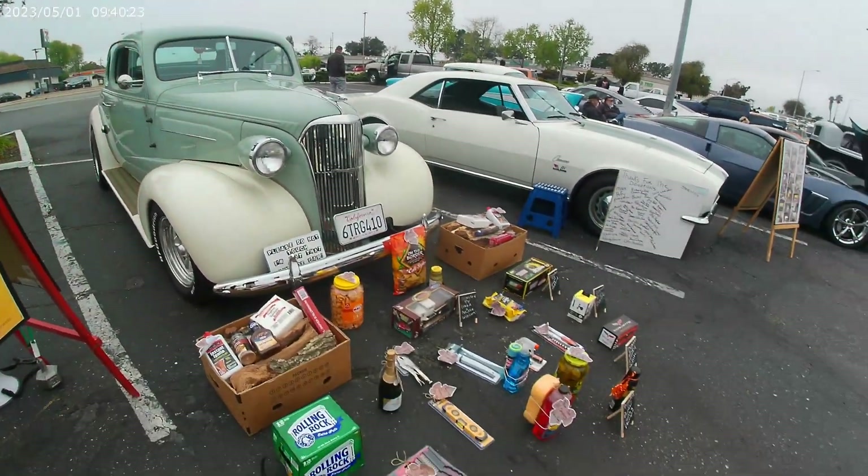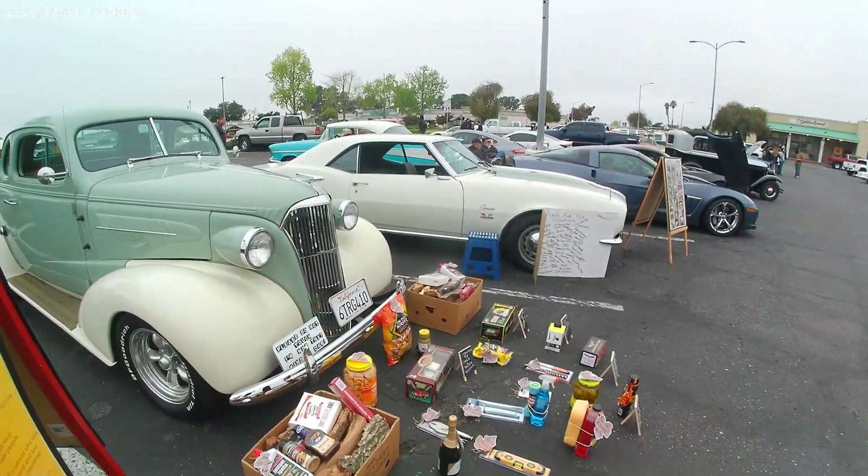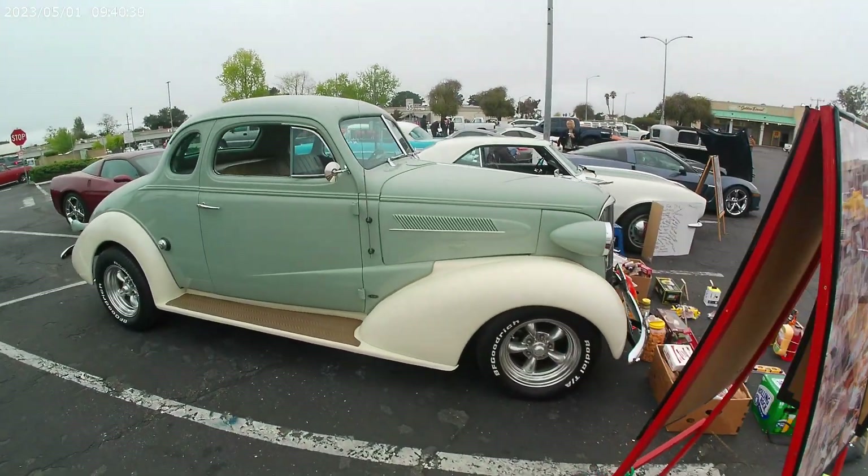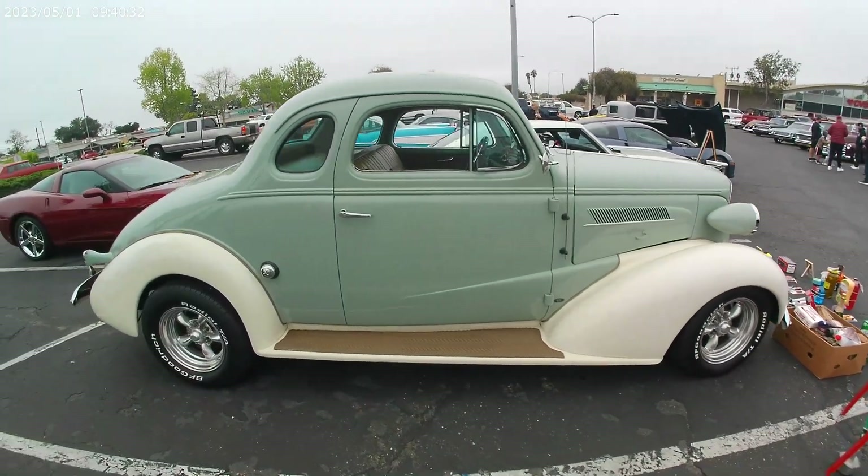She organizes and gives away all these goodies for free. Bring a motorcycle or a car, free to register, might win something. Let's do a quick walkabout.